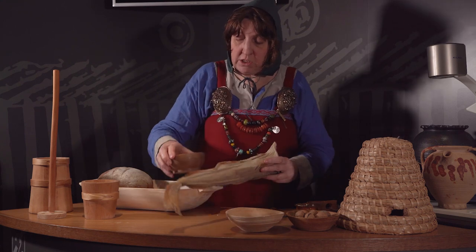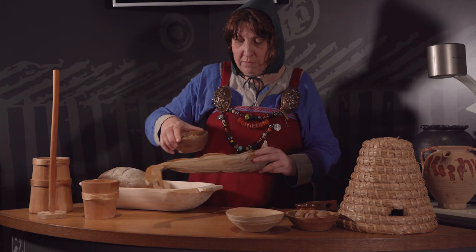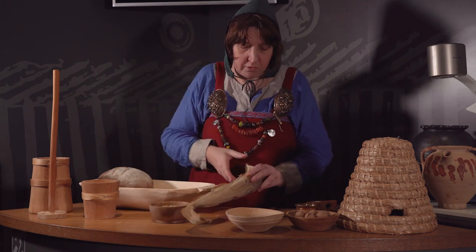Peas can be dried as well. So imagine a fish supper with peas and a bit of bread and maybe some ale in that earthenware pot that we have.